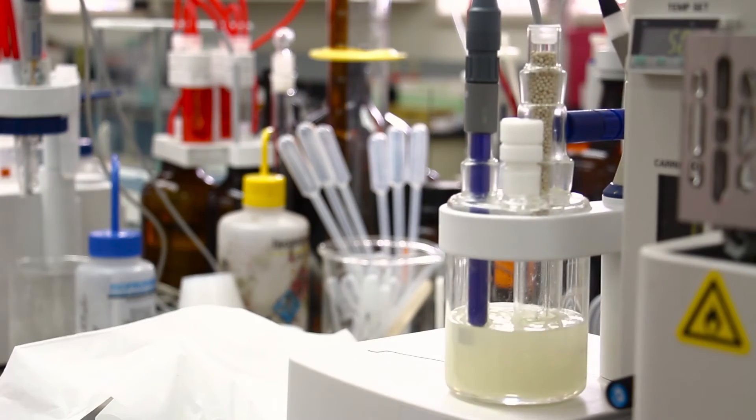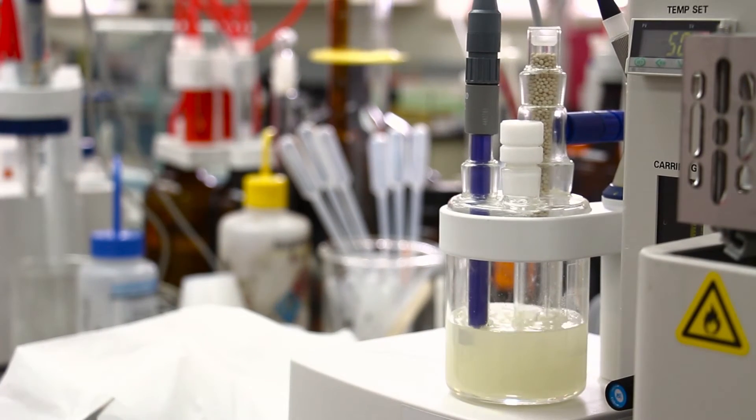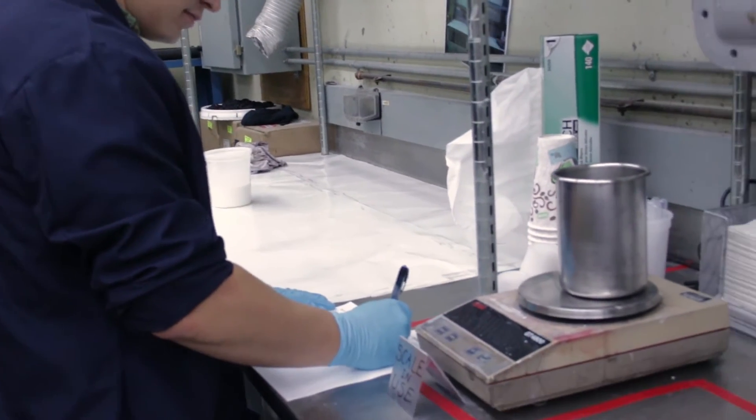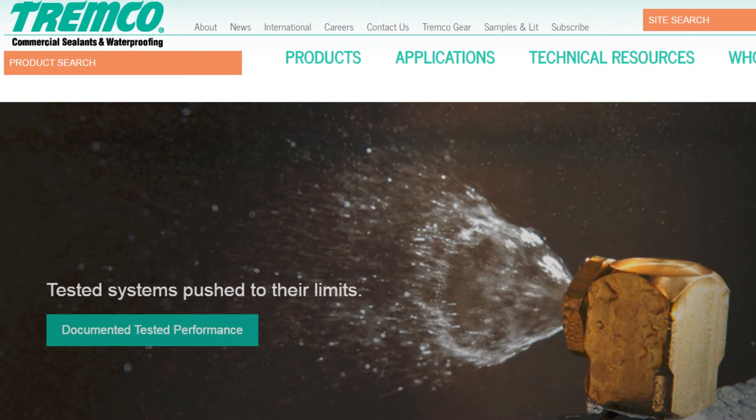Some of that information is internal, and sometimes if it's a finished product ready to go to market, the information from the physical properties that we test will go onto the data sheet and that will be published on our website.